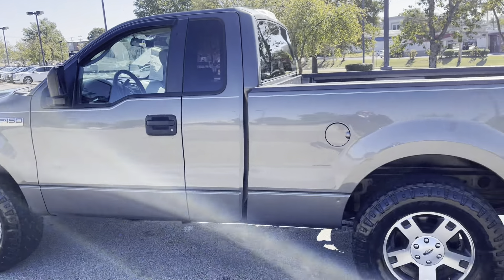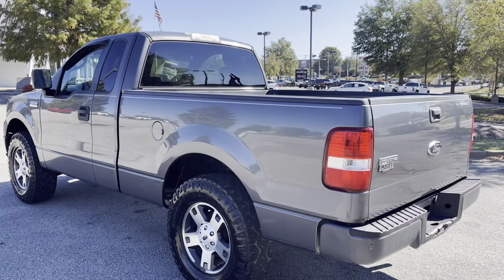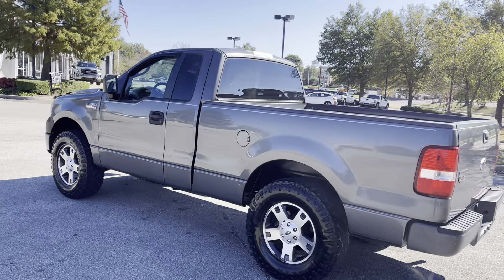Hey folks, this is going to get the job done for you right here. Come on down. Take it for a spin. I'm sure you'll want to take this one to the work site with you.